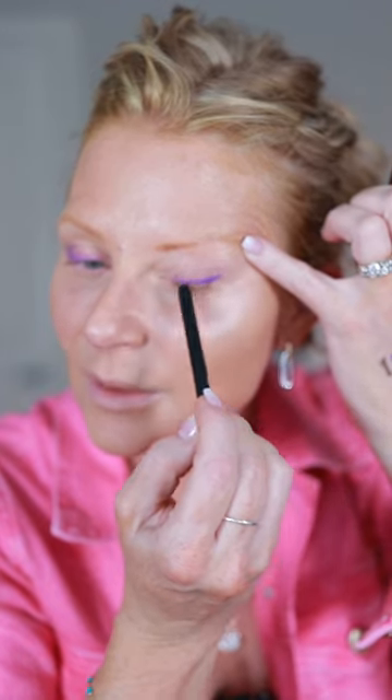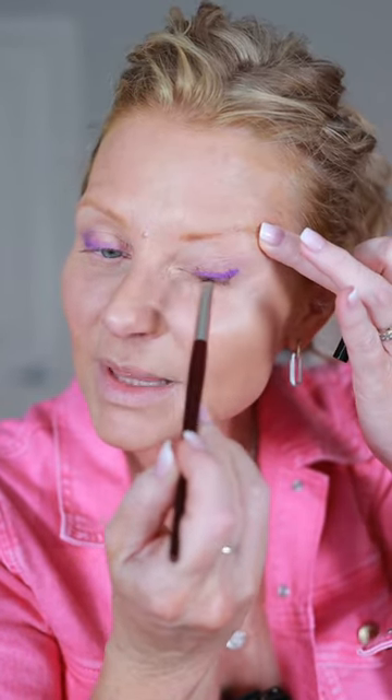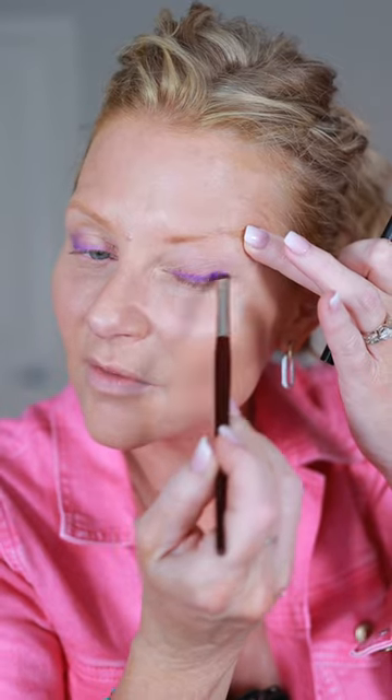Especially, there's no getting it perfect when you're over 50, because we have texture on our lids that we didn't have in our 20s and 30s. So just be okay with it — do the best you can and have fun.